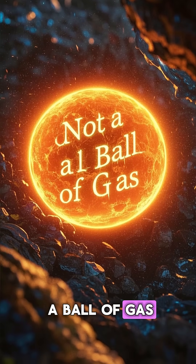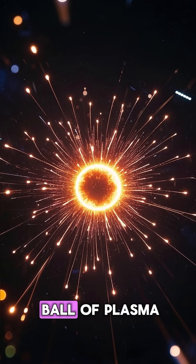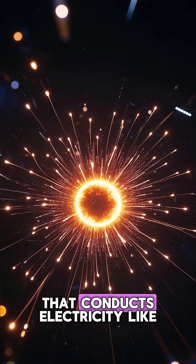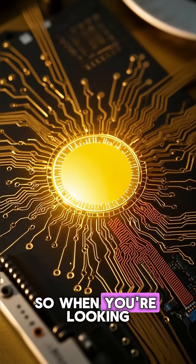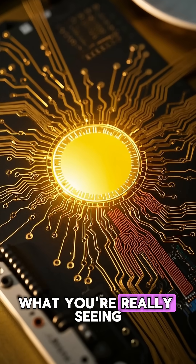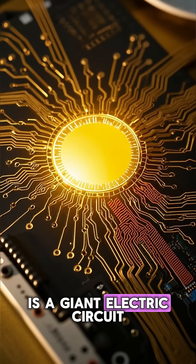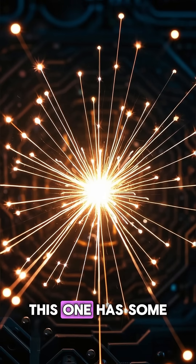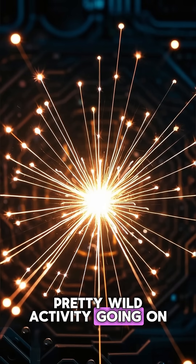The sun is not a ball of gas — it's actually a giant ball of plasma. Plasma is a superheated state of matter that conducts electricity like a liquid. So when you're looking at the sun, what you're really seeing is a giant electric circuit. And just like a circuit board in your phone, this one has some pretty wild activity going on.